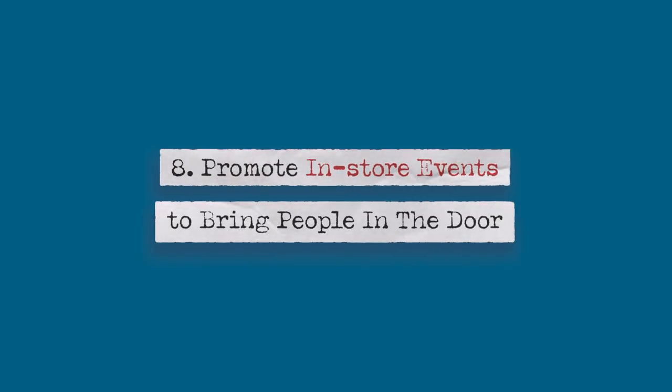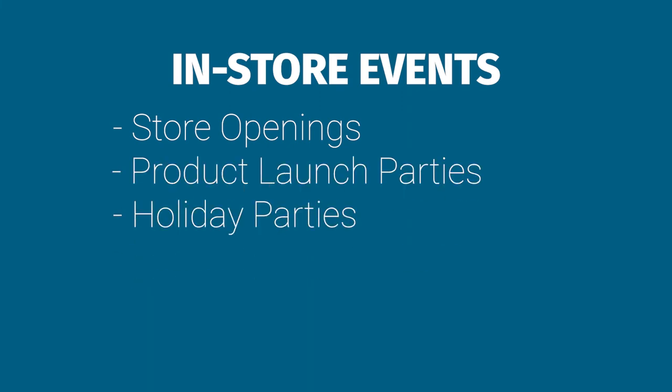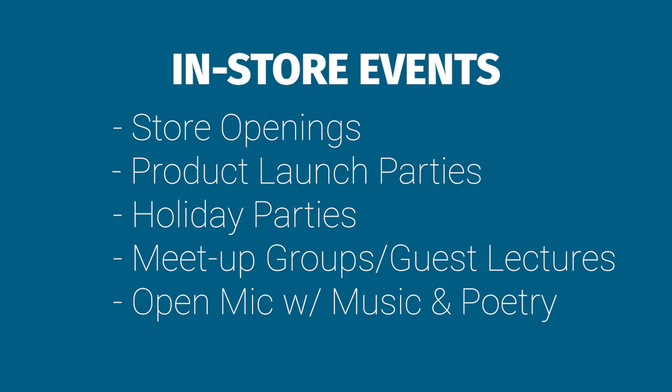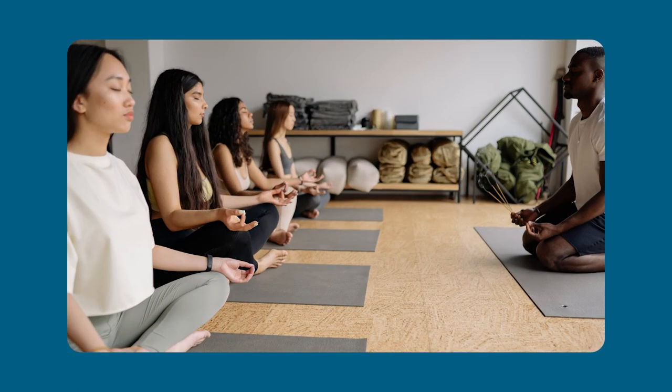Number eight: promote in-store events to bring people in the door. These could include store openings, product launch parties, holiday parties, meetup groups, guest lectures, or an open mic with music and poetry. Your events could include raffles or giveaways that feature your store's products. Hyder Hangout hosts an event called Quilt Till You Wilt, where customers bring in their projects and socialize with each other while they quilt and sew. In-store events could also include paid classes or lessons, which brings in extra revenue to supplement your sales on physical goods. Consider the capacity of your store and whether it makes sense to host paid events. Use software with event scheduling features to streamline the process.